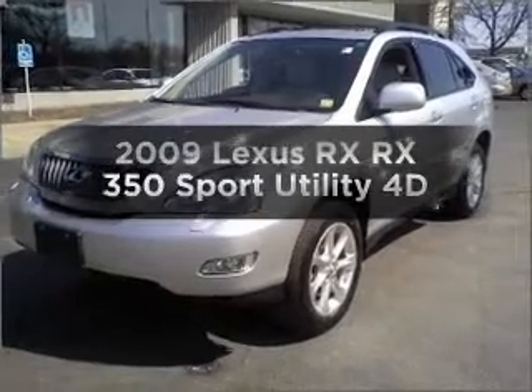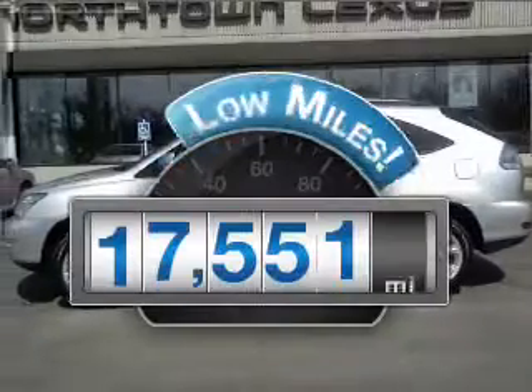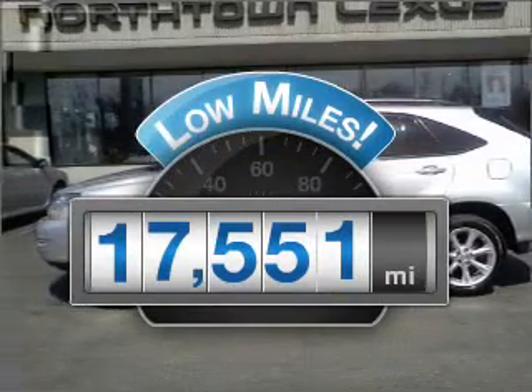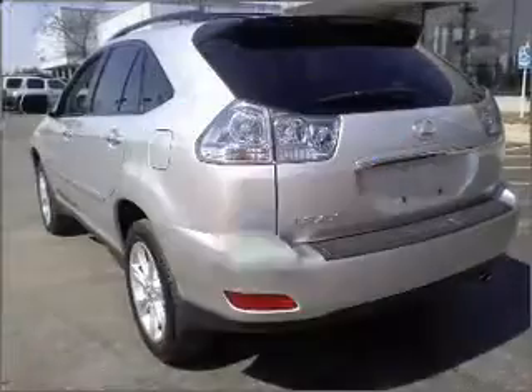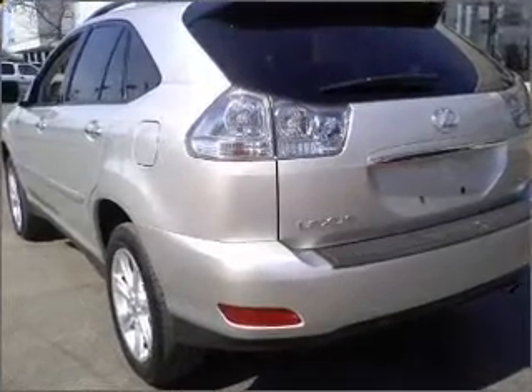Find everything you want in a ride under one roof with this vehicle. Low mileage is an important factor in your purchase, and this vehicle delivers a low odometer reading. With a reliable engine that responds smoothly to its automatic transmission,